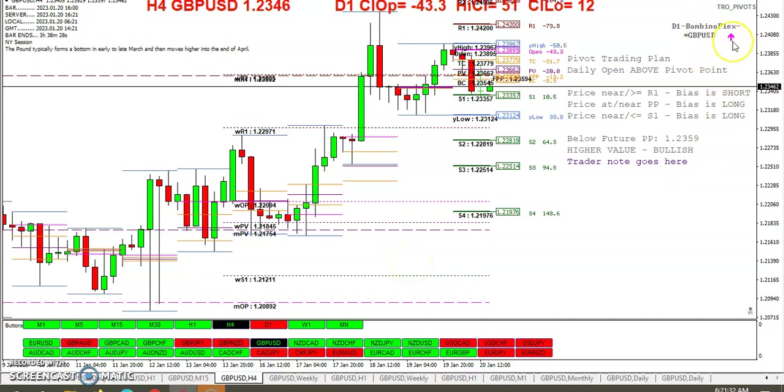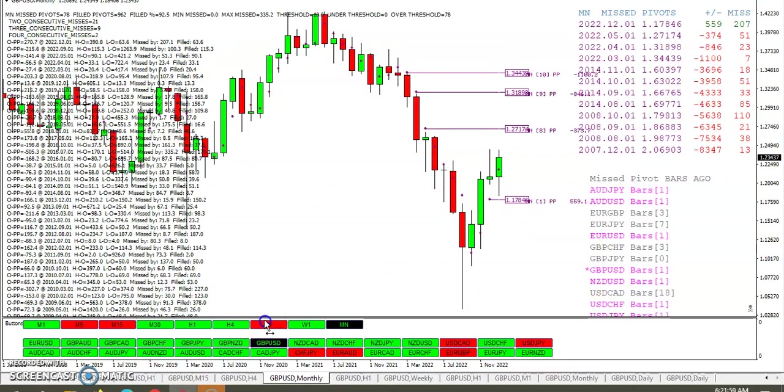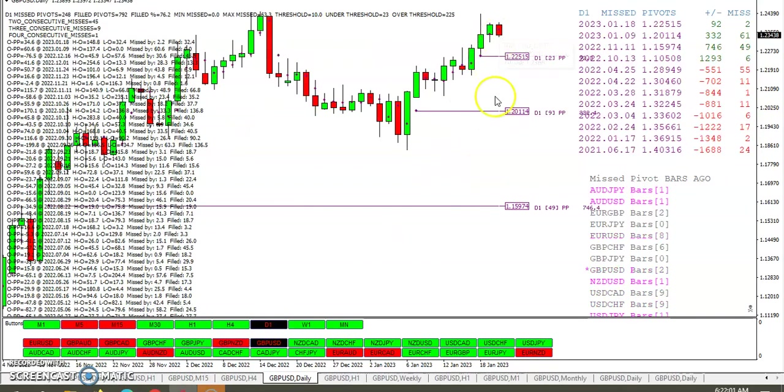The Bambino Flex indicator said trade long. Price near the pivot — long near R1, short. We never really got close to R1. For the week we've taken out the pivot, for the month we've taken out the pivot, and for the day we've taken out the pivot. So far this year, we've got two missed pivots.